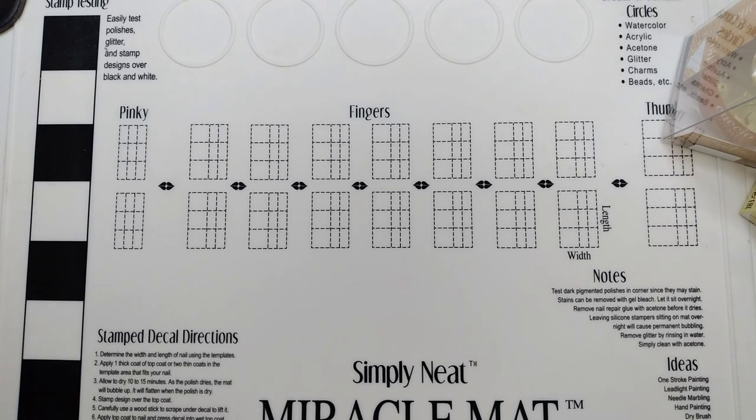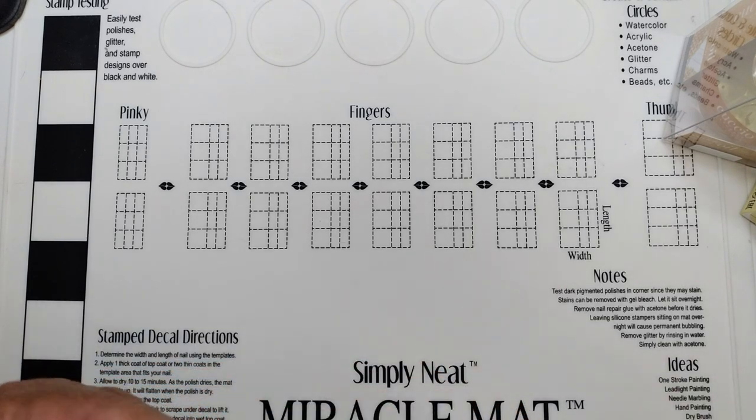So I love cuticle oils and cuticle balms, and whenever I have the opportunity I always add more to my stash. There were several I had been wanting to try and two I wanted to restock, so I recently made an Amazon purchase and I just thought I would share some of the products with you. Two of them are products I've used in the past and the others are products I've been wanting to try.